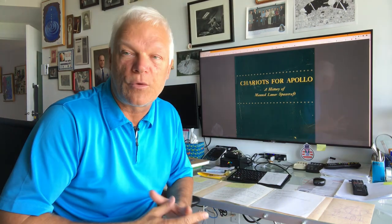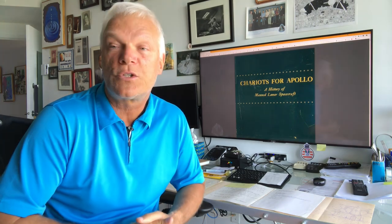The report number is SP4205, "Chariots for Apollo: History of Man Lunar Spacecraft." That's the front page of the report.